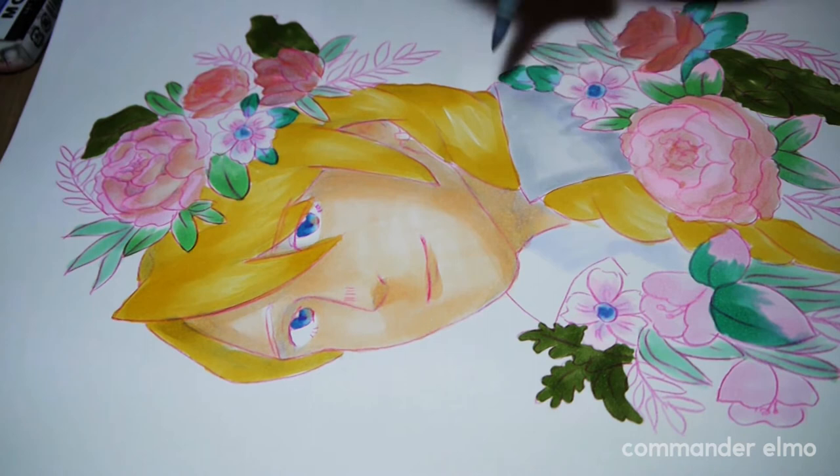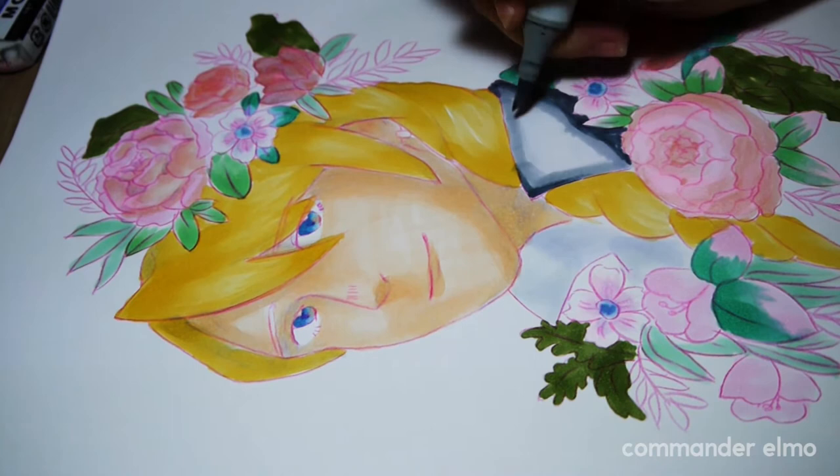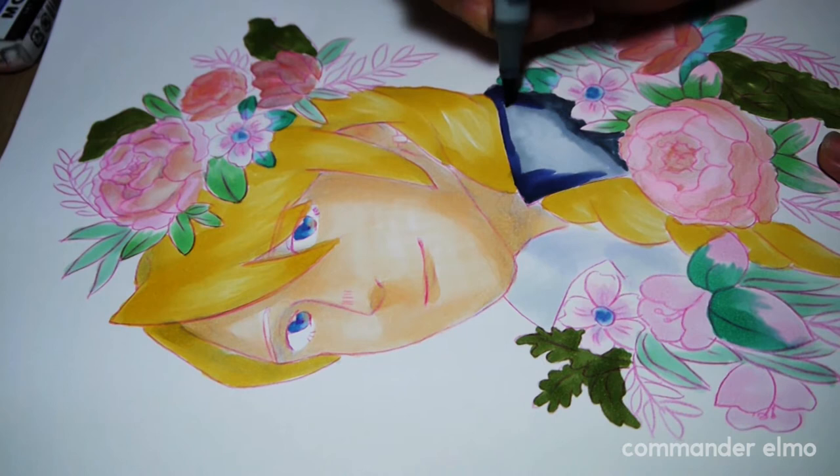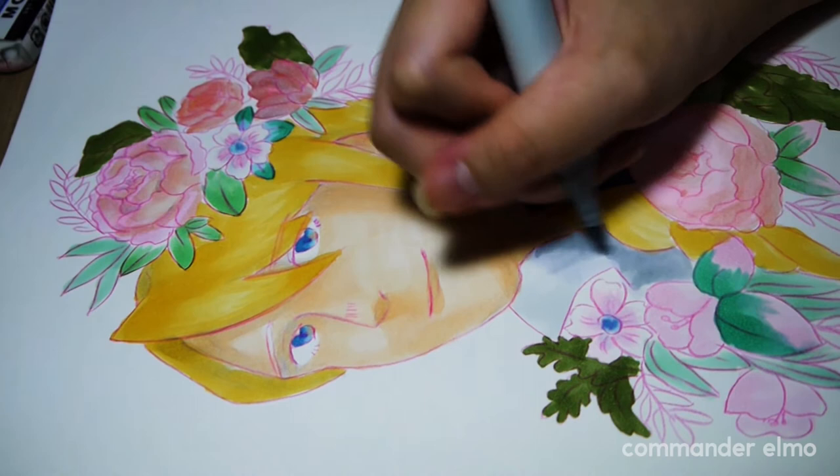For his shirt, I didn't want it to be completely black because I found that black, especially on pastel, dows things down. So I went with greys and blues to try and emulate black, then went in with a really dark blue marker, and in the end when I scanned it in, it actually looks like black.